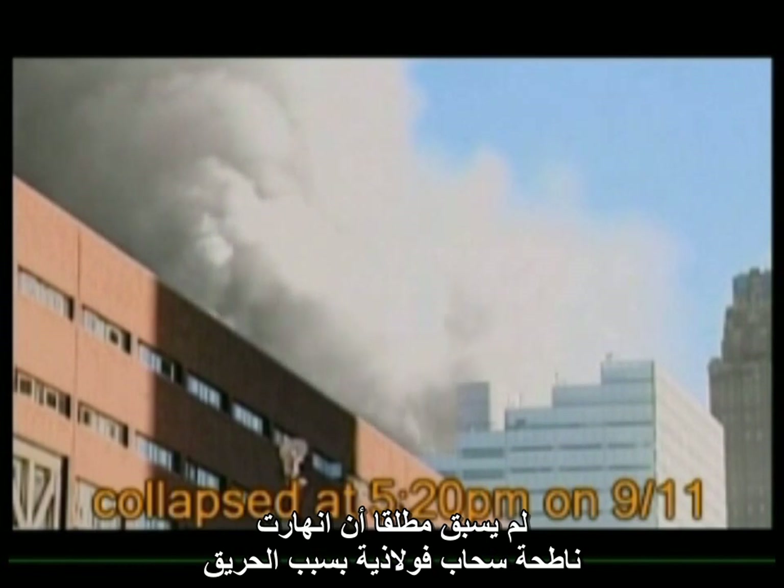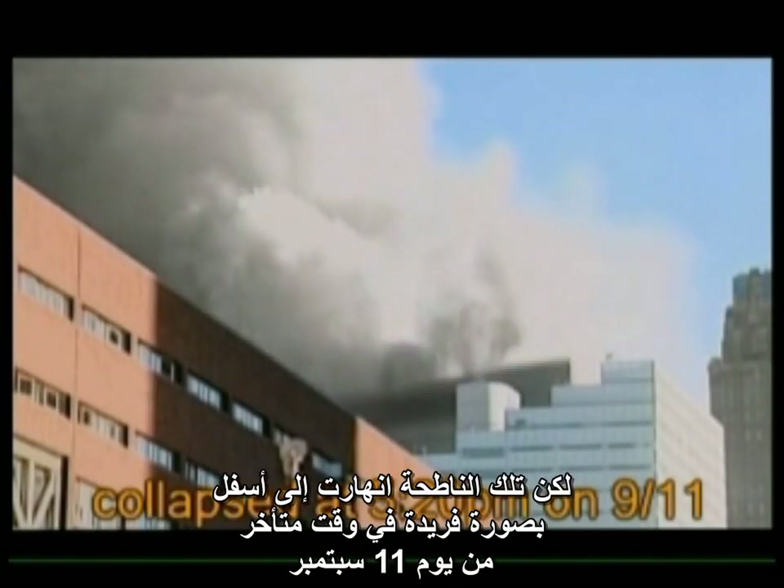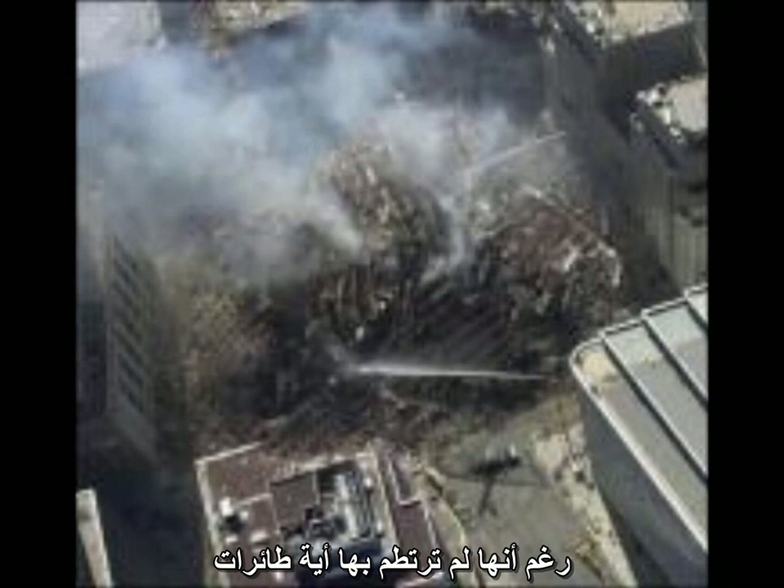No other steel skyscraper has ever collapsed due to fire, yet remarkably, late on September 11, it fell straight down at near-freefall acceleration for almost 100 feet, even though no airplane ever hit it.